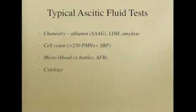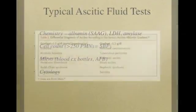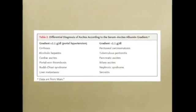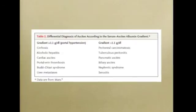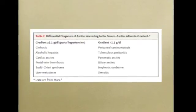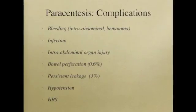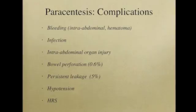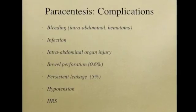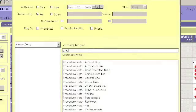Typical ascitic fluid tests include chemistry — particularly albumin, LDH, and amylase — as well as cell count, microbiology, and cytology. A key measurement is the SAAG, the serum ascites albumin gradient. A gradient greater than 1.1 is associated with ascites from portal hypertension, while a gradient less than 1.1 is associated with ascites from more inflammatory causes. Although complications after paracentesis are unusual, they can happen: bleeding occurs in about 0.2% of patients, persistent leakage is one of the most common complications at about 5%, and hypotension and hepatorenal syndrome from rapid fluid shifts are also possible. After the procedure, a templated note in the EMR is used for documentation.